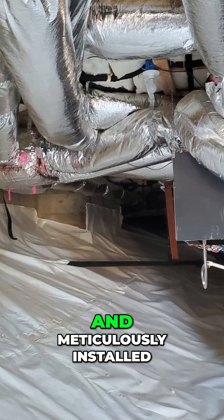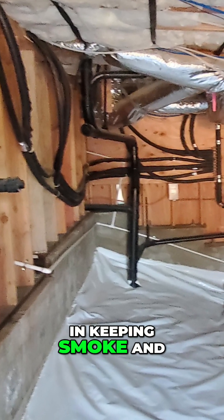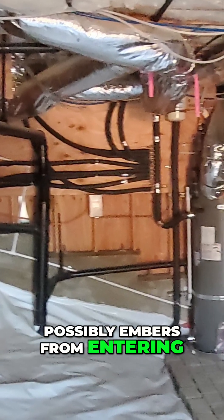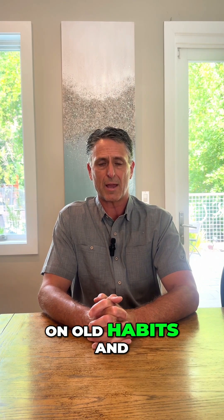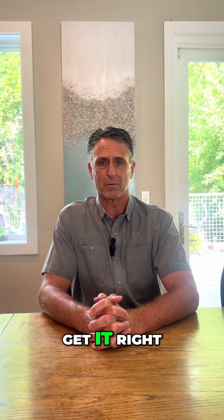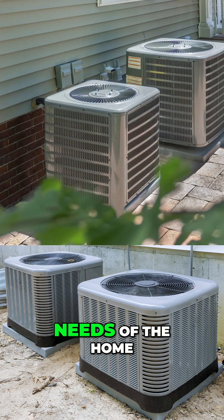Having a correctly sized and meticulously installed mechanical system is critical in keeping smoke and possibly embers from entering your home. Unfortunately, most projects still rely on old habits and miss the chance to get it right. Most systems are drastically oversized for the actual needs of the home.